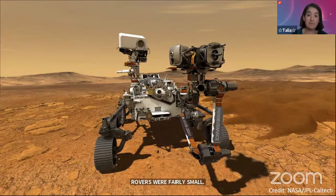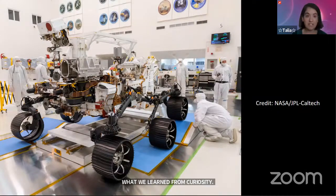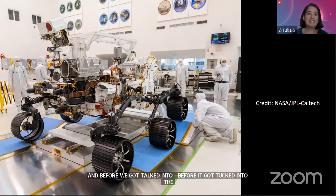Perseverance has already launched — here is a picture of it actually being built at the Jet Propulsion Laboratory in California. Before it was tucked into the rocket to go on its way, it was completely built there. It is now about 60 percent of the way to Mars and is going to land on February 18th.